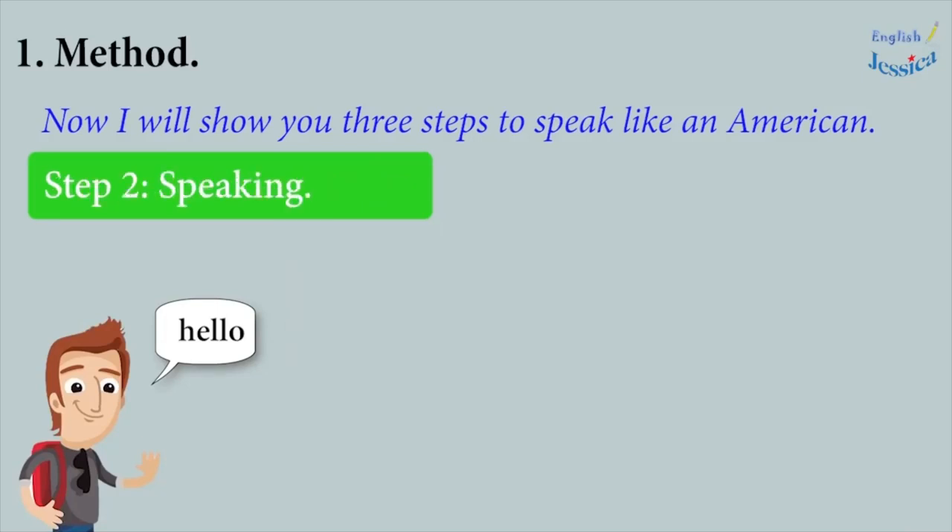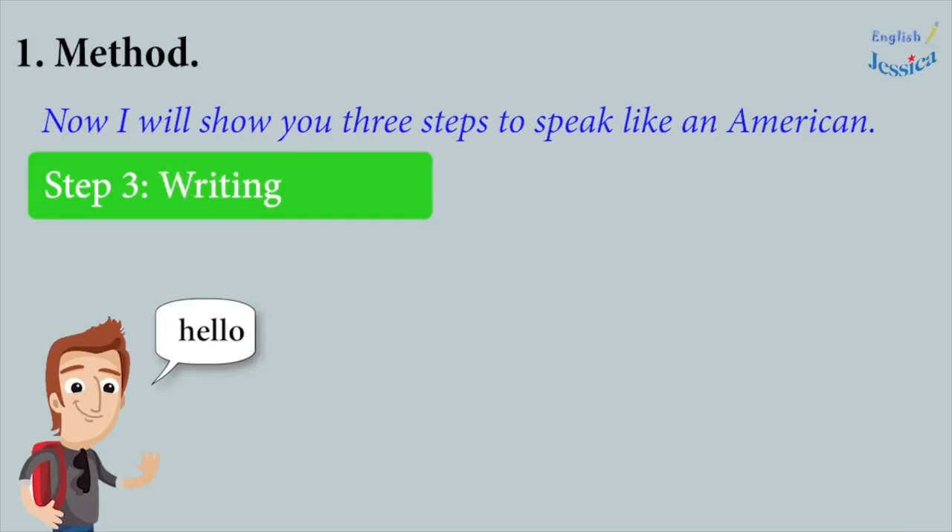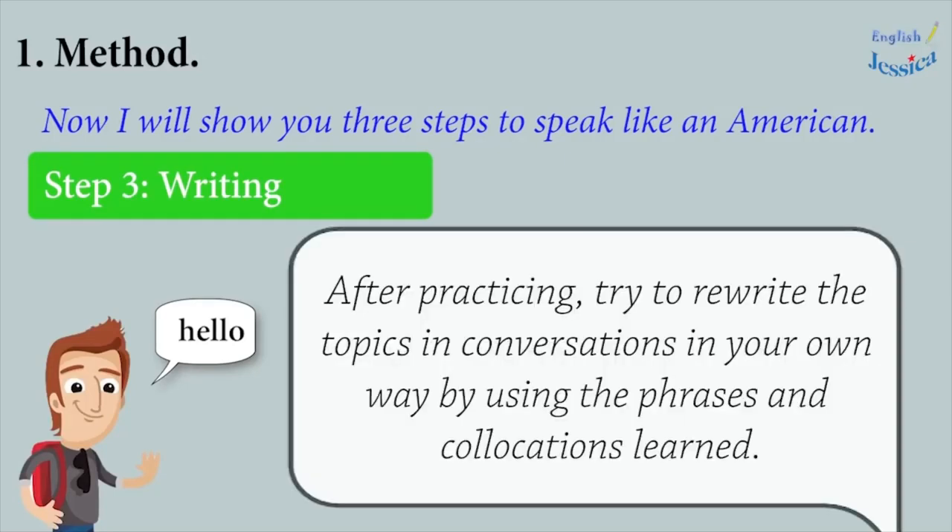Step 2: Speaking. Practice speaking what you have learned in the video by imitating the method. Step 3: Writing. After practicing, try to rewrite the topics in conversations in your own way by using the phrases and collocations learned.